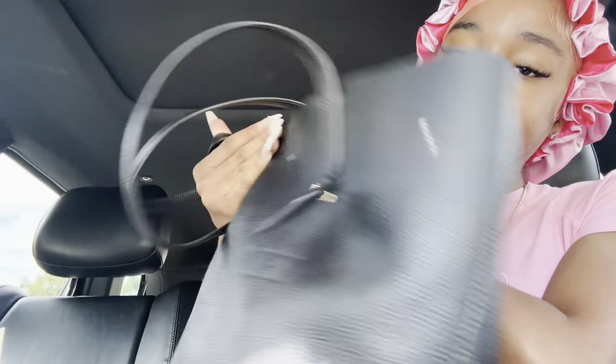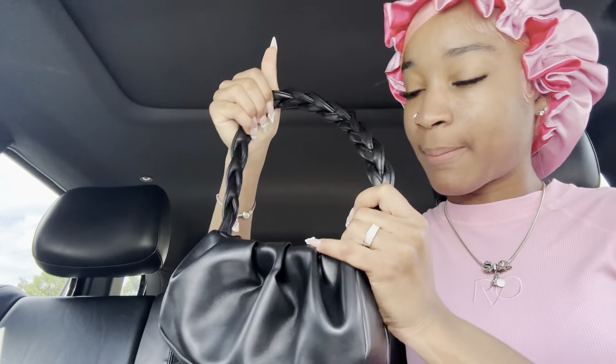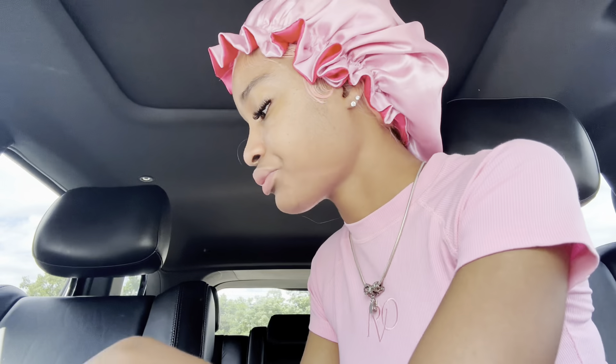I have on jean shorts because the bottom of this set is kind of cheeky and I don't want anyone looking. But it's growing and I don't care if you don't see it. I also have on my Crocs right now and I'm rocking my Coach bag, but I think I'm gonna switch it over to a simpler bag — not right now though, because we're getting some stuff done today.